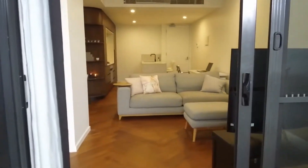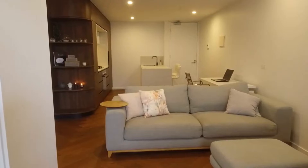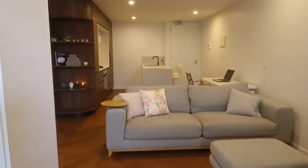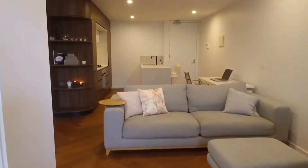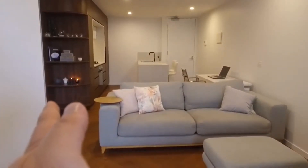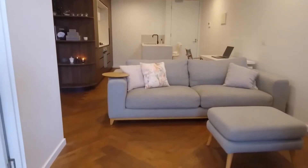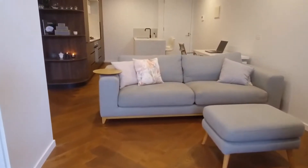Now let me point out the layout for you. Just straight ahead to my right we've got our main entrance, which is complemented by your open plan kitchen, meals and living area. Just to my left we've got our bathroom and our bedroom.